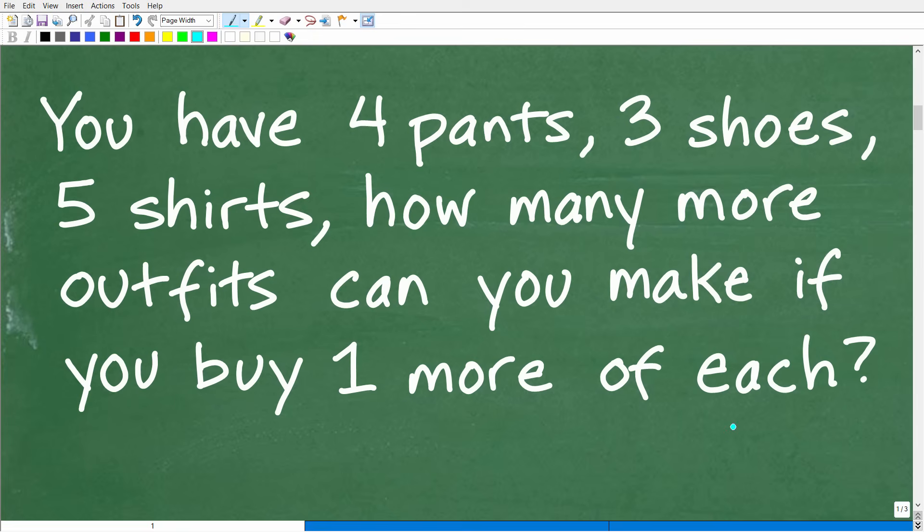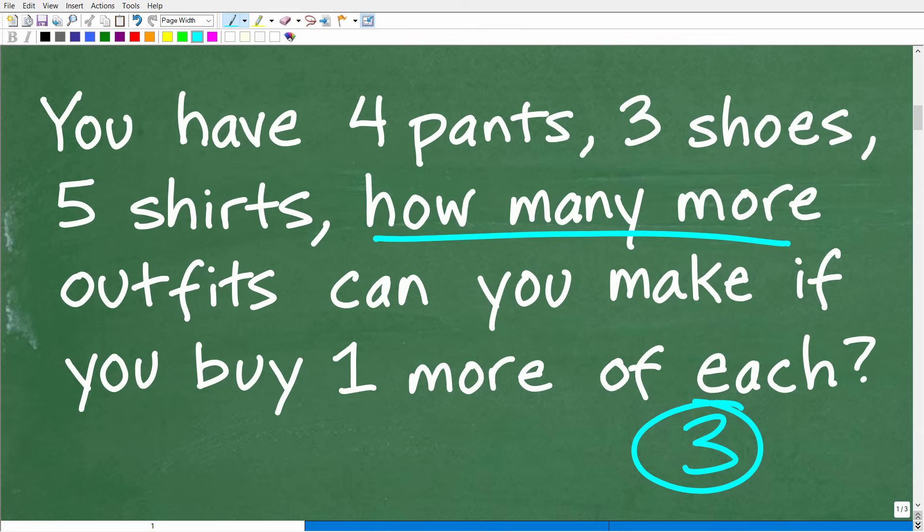Here is our problem. Always use the rule of three when dealing with any math problem, particularly a word problem: read the question at least three times before you start. In this problem, we really need to understand what's being asked. We have these pants, shoes, and shirts, and the specific thing we're solving for is how many more outfits can we make if we add one more to each. We determine outfits before and after, then find the difference.